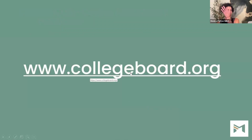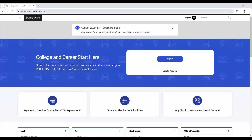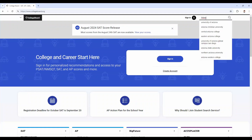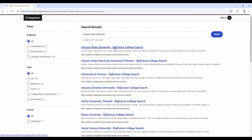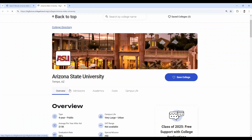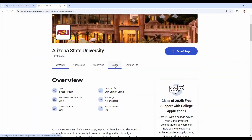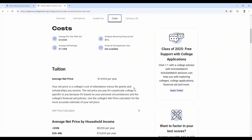CollegeBoard.org is a wonderful resource — it represents over 4,000 universities here in the United States. On CollegeBoard.org, you can search your student's school of choice. We're working with Arizona State University. I'll click Arizona State University, and here is a plethora of information on the university: an overview of the college and campus, admissions, and academics. Because I'm a college funding expert, I spend the majority of my time on the costs page.